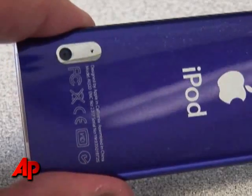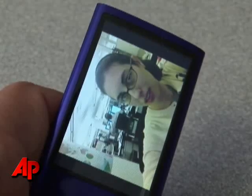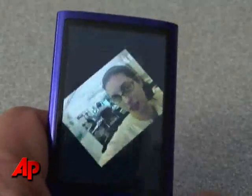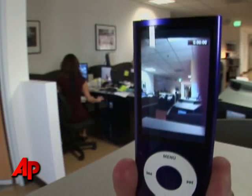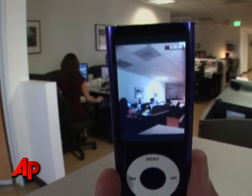The coolest thing about the new Nano is it comes with a video camera, so you can take videos whenever you want. If you're listening to music and you happen to see something cool, you can just shoot a quick video of it. And there are some cool special effects as well. It's not the best quality video, but it's pretty fun and it's very easy.